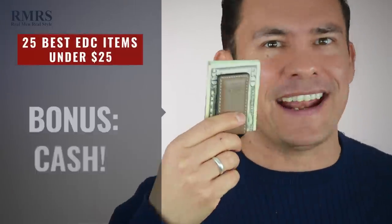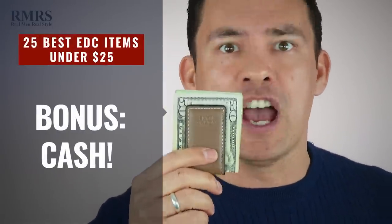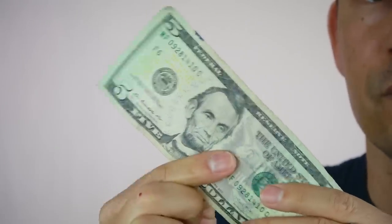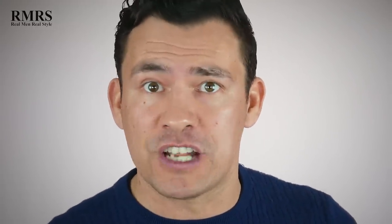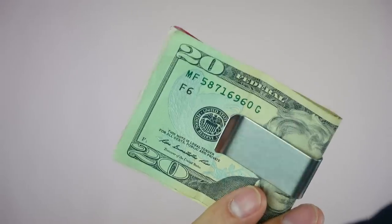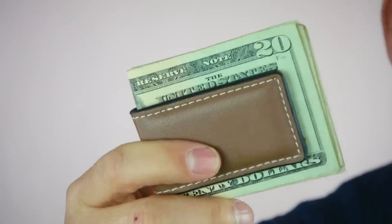Next up in everyday carry — and it's going to be a little more than 25 bucks — I normally carry a hundred dollars cash: a fifty-dollar bill, two twenties, and two fives. The fives are for tipping when I travel, and the fifty and twenties can get me out of a jam if my credit card isn't working. To keep that cash in place under 25 bucks, a simple money clip for a couple of dollars, or spend a bit more to get a magnetic one with a leather outside for about fifteen to twenty bucks.